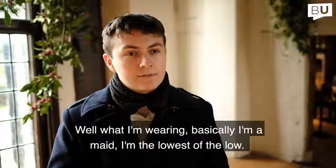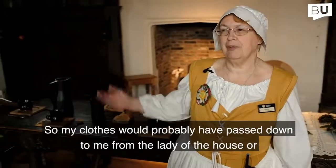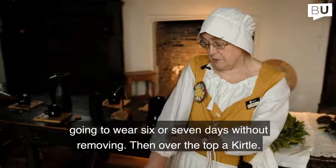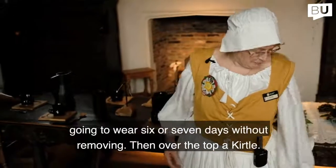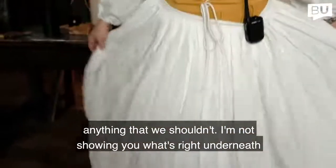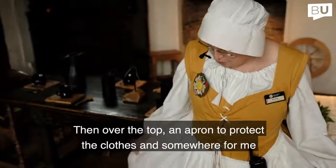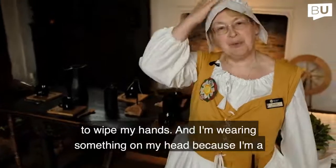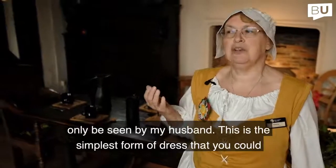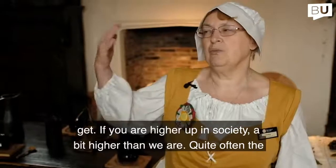What I'm wearing as a maid — the lowest of the low — would probably have been passed down from the lady of the house or other servants. It's very simple: a shift underneath, worn six or seven days without removing, then over the top a kirtle, all hand-stitched and always to the floor. Ladies didn't show anything they shouldn't. And I'm wearing something on my head because I'm a married lady — I have to keep my hair covered, as this is my crowning glory, only to be seen by my husband.